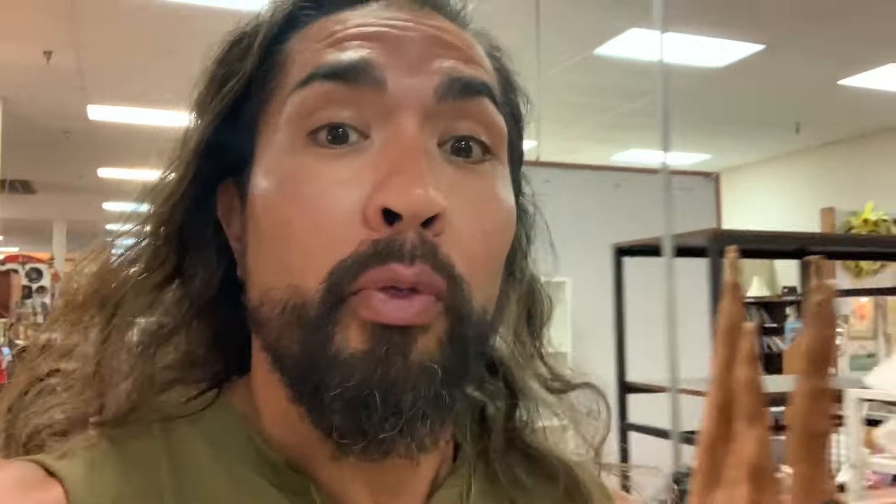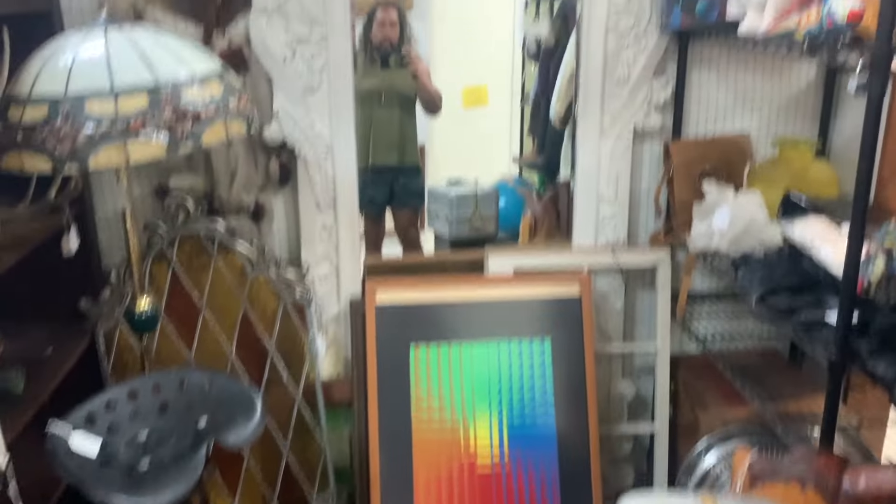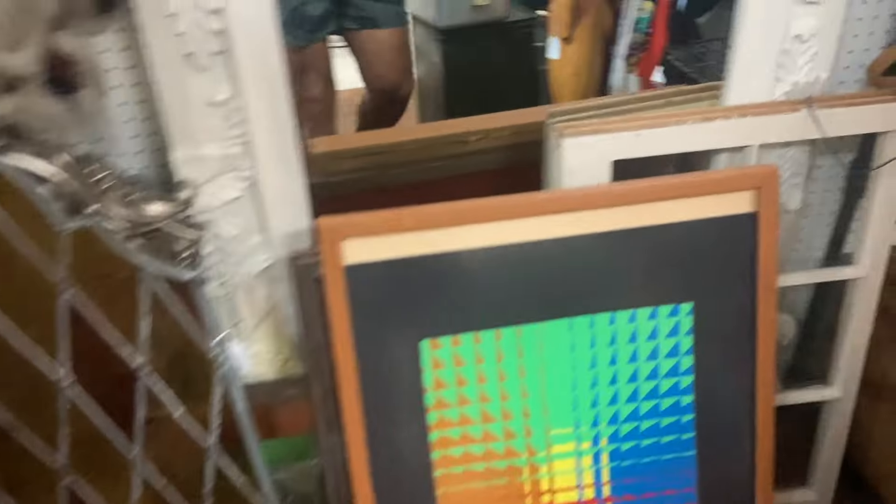I'm at the antique mall picking up some of the first checks from the booth. It's doing okay — it's summertime and a lot of people are on trips. Here's the side of the booth, looking pretty good. I tidy up a little bit. There's a big mirror still here, and I need to pull something and bring home — a beer mirror somewhere around here.